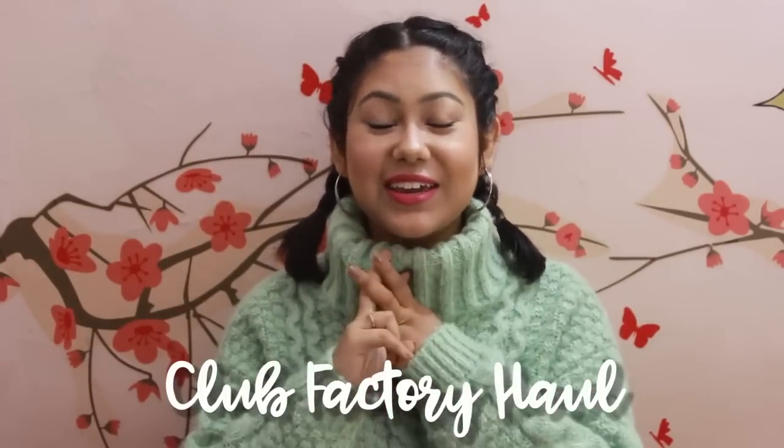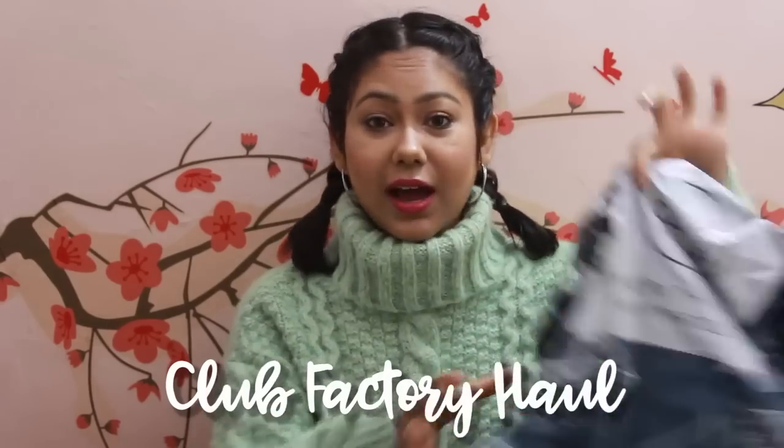Hi everyone, welcome back to my channel! Today we are doing another haul — hashtag Quirky Hauls — and this time I'm doing the Club Factory haul. This is the package it came in, it's kind of destroyed because I've already opened everything. I've already reviewed the Club Factory app — how to shop there and look out for good deals — in my previous video, about five to six months back. Since you guys commented that you couldn't get good deals, I thought, why not give it another try?